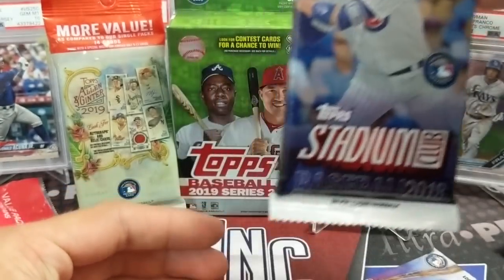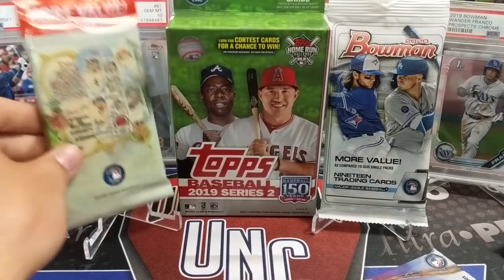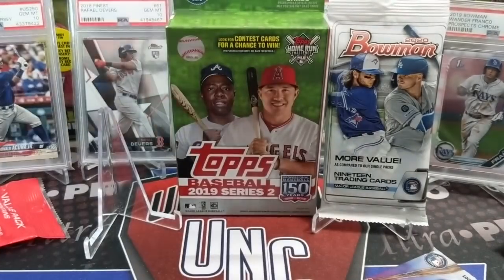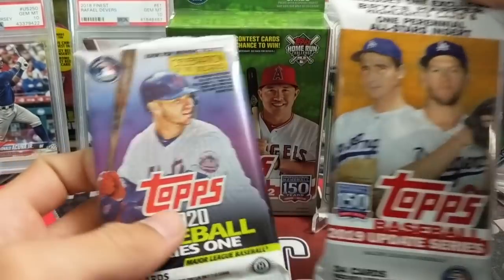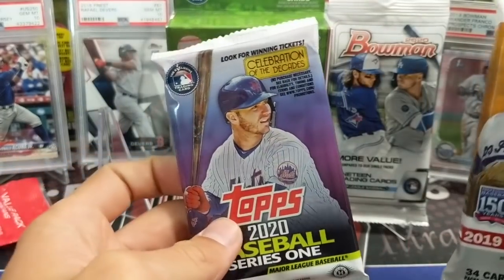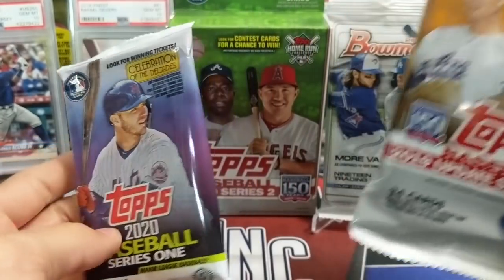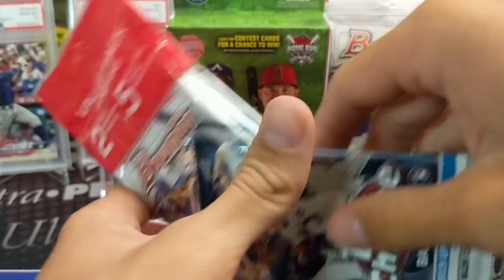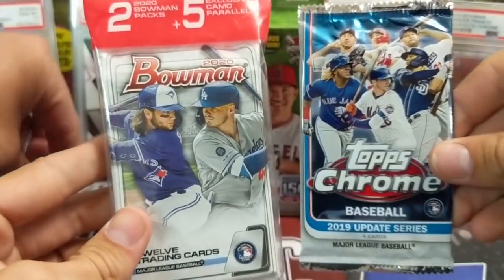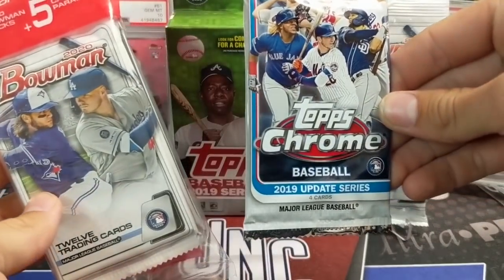Stadium Club — I saw the 2016 in our stack but didn't put it in. There's a 2019 Allen and Ginter value pack, a Series One hobby, and one 2019 Update hanger pack. The hobby was the last pack out of the box. We've also got a 2020 Bowman cello pack and a 2019 Update Chrome.